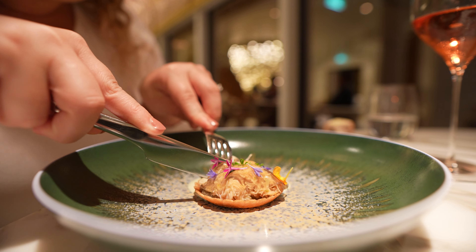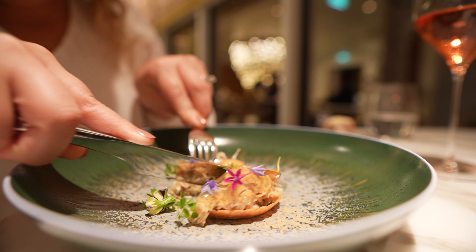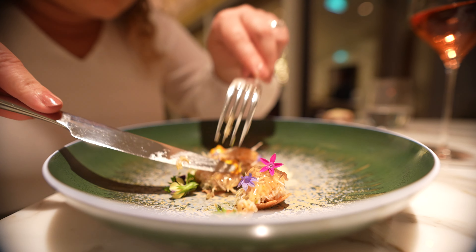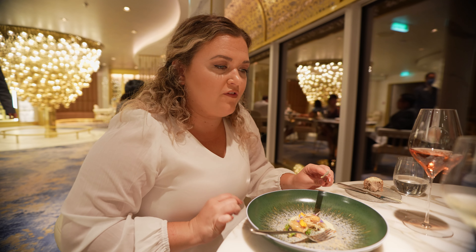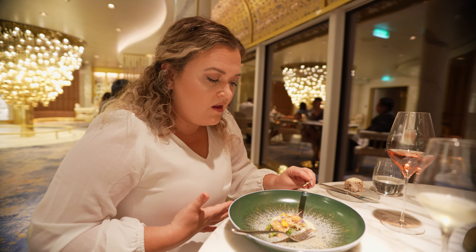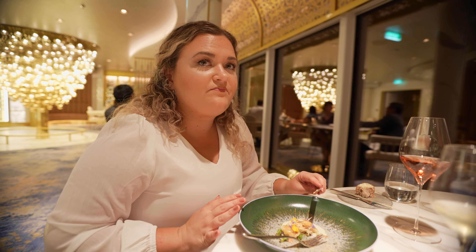I'm very excited for this crab course — it's a crispy tart on the bottom. You can actually hear the crispiness of the tart when you cut it. It smells amazing, and I believe there's a langoustine jelly on top. There is so much flavor in that little bite. You can really taste the crab, but everything else in this dish — you have to eat this course slowly to savor all the flavors.